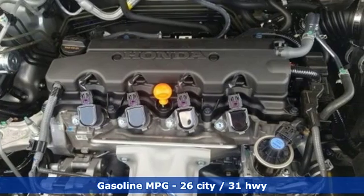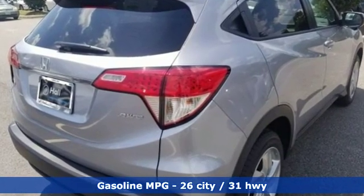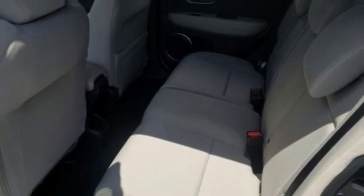You'll look forward to every drive with features like these: inline four-cylinder engine, front heated bucket seats, streaming audio, manual tilting steering column, and doors and push-button start proximity key.